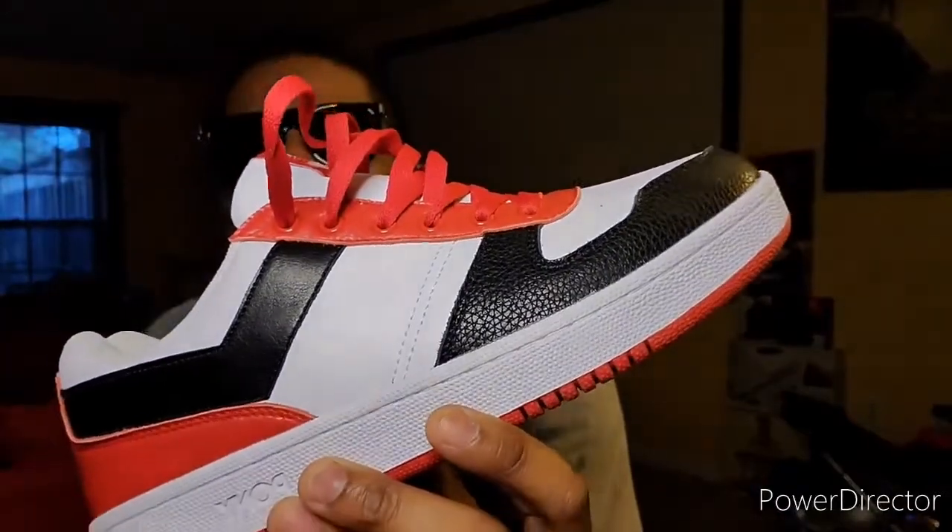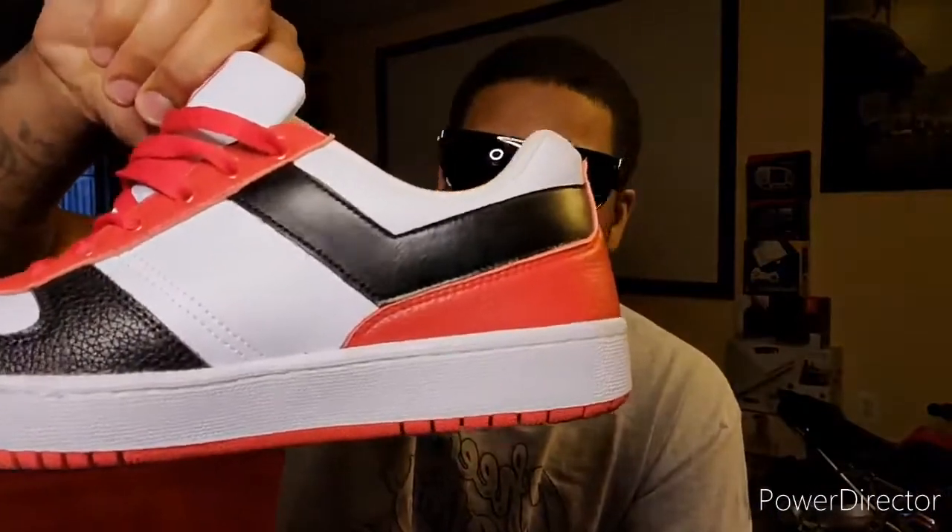I just wanna show y'all — it's a lot of fire sneakers out there man, don't get it twisted. This is not a fad for me — I've been doing this. So hey man, help me spread the word — this is Rick's Kicks.